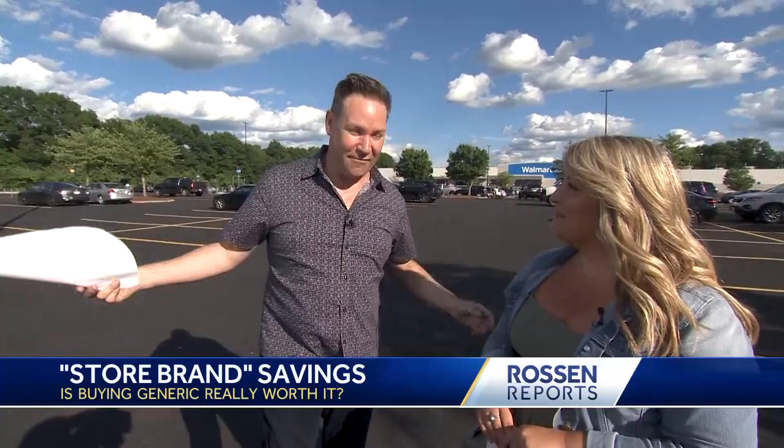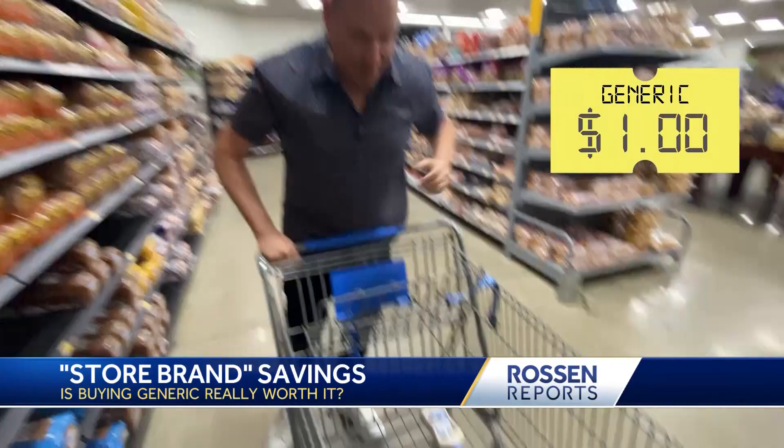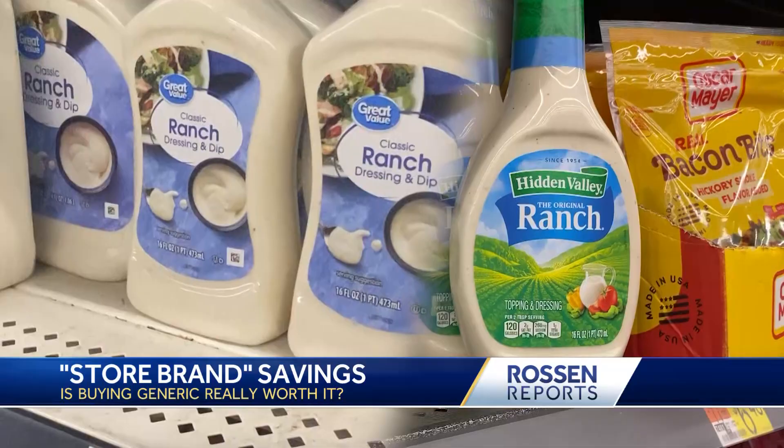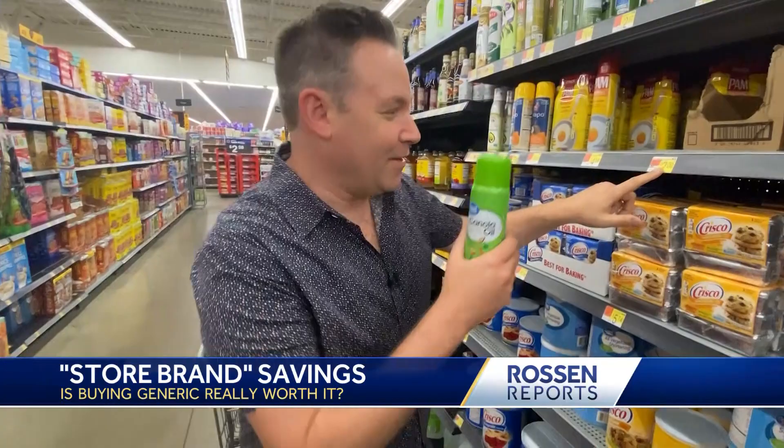Store brand white bread in the cart. We've got our Wonder Bread done. Generic ketchup, 32 ounces, in the cart. Heinz ketchup. Store brand granulated sugar — check. You won't believe the difference in prices I'm already seeing. Canola oil spray — the generic, two bucks. The Pam, $4.64. More than double the price.